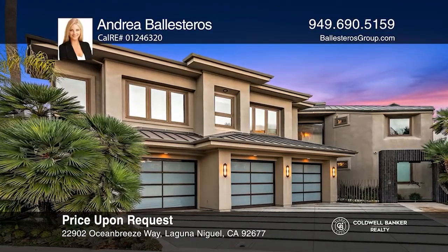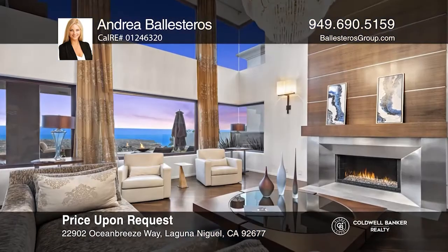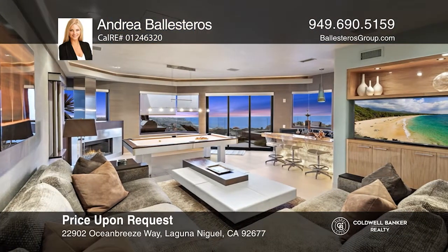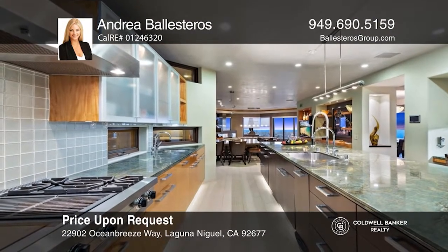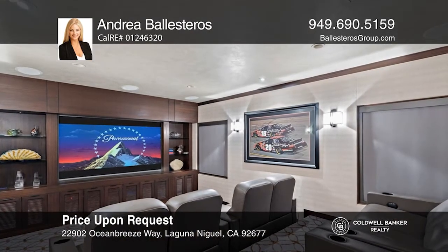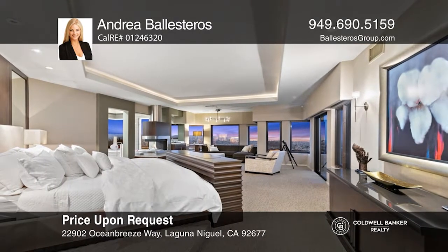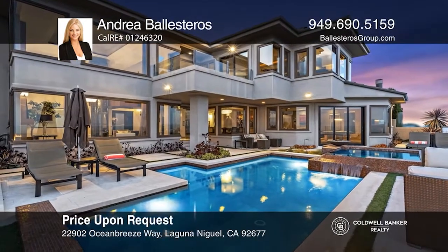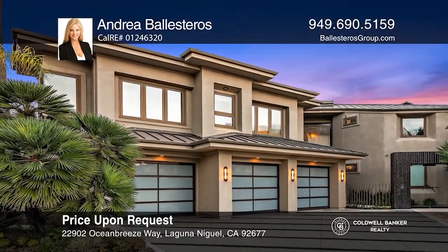Positioned atop a scenic bluff in the guard-gated enclave of Monarch Point, this contemporary estate enjoys breathtaking ocean and city light views from nearly every room. The gourmet kitchen with a commercial-grade appliance package opens to a casual dining area and family room complete with an illuminated onyx bar. The main level also provides a state-of-the-art theater room. Take the elevator to the second level featuring four bedrooms including a lavish master retreat. Enjoy privacy and limitless views while entertaining from the resort-style backyard. Call Andrea Ballesteros today.